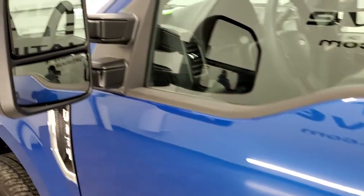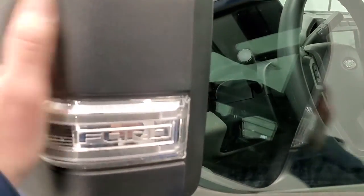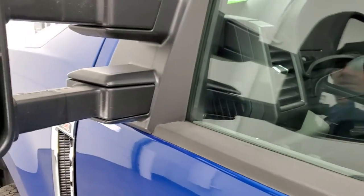Driver's side doors look really good. It does come with the telescopic tow mirrors — they are heated and have built-in directional signals. They telescope out and fold in.